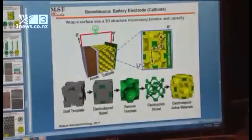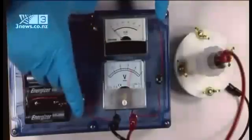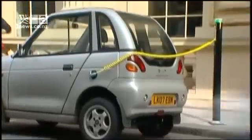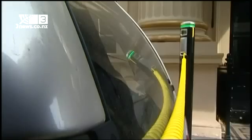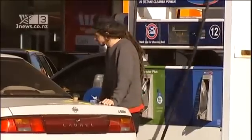Researchers at the University of Illinois have created a honeycomb-like structure that can help electrons in and out of a battery a hundred times faster than existing types. For electric cars, that means instead of charging overnight, soon they could be charged in the same time it takes to fill up a tank of petrol.